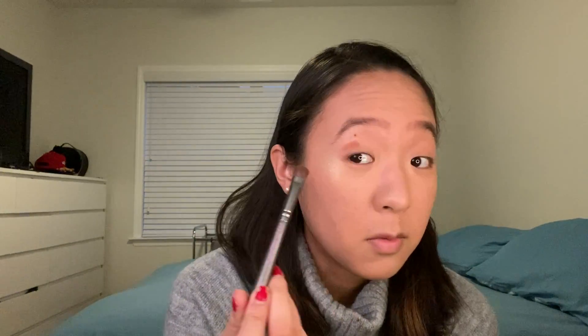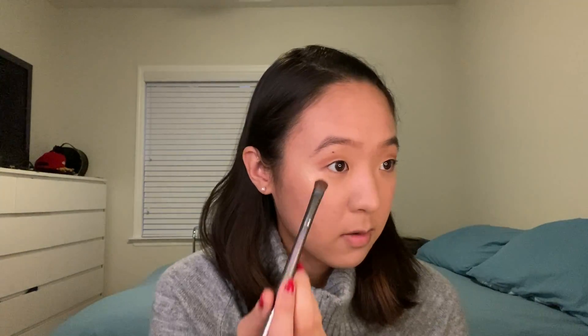I already have a full face of makeup on other than eyes. I'm taking this brown shade — on camera it looks a little orangey but it's a lot darker in person — and putting it in my crease. Wow, I barely touched it and it's super pigmented. It's kind of reminding me of the Jeffree Star Conspiracy palette because it's kicking up a lot of dust, which I don't mind as long as there's pigment — and clearly there is.